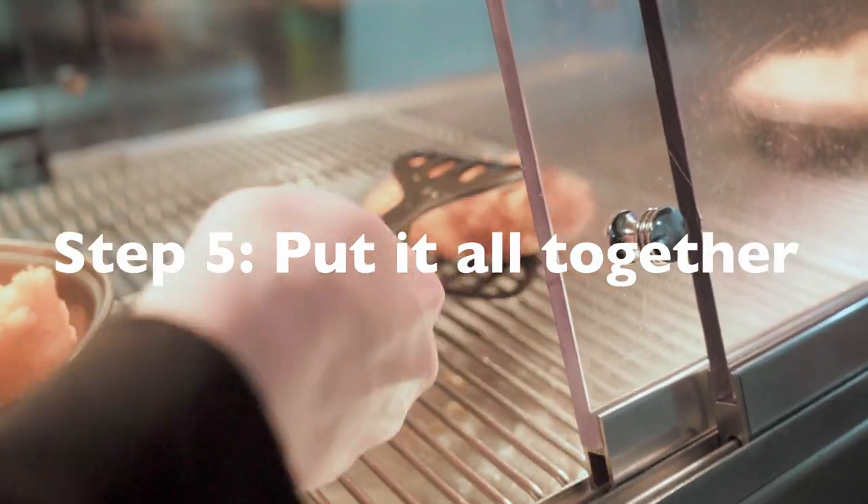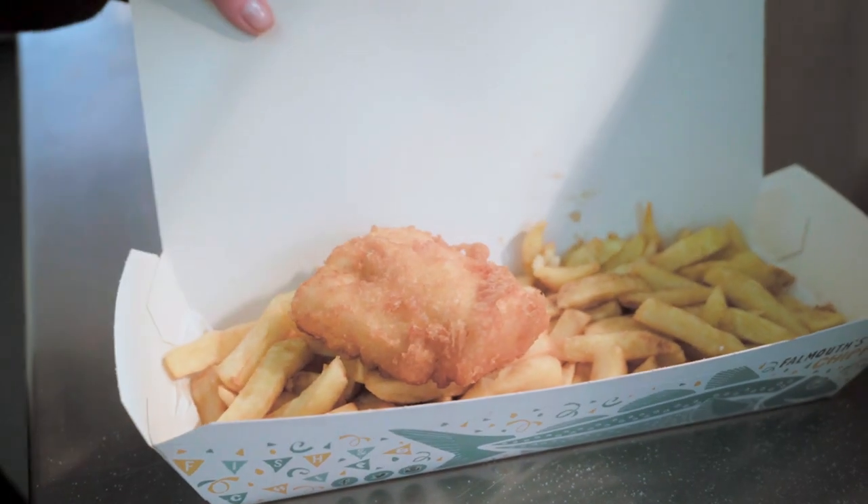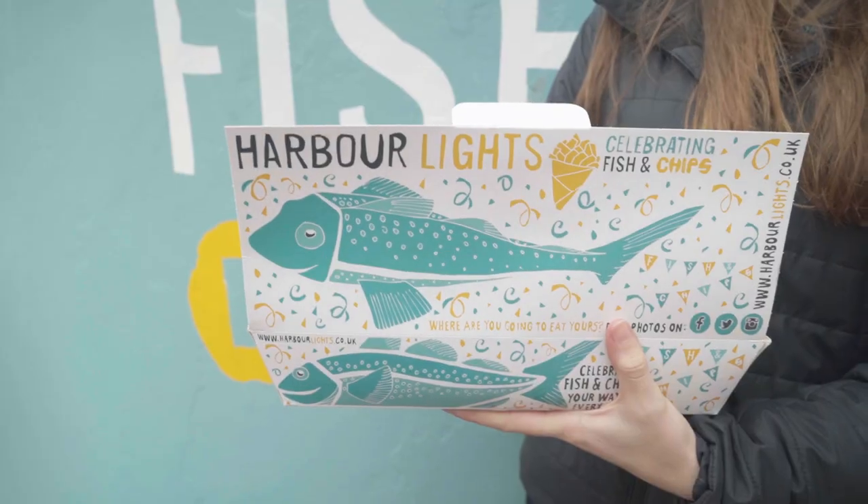Number five: put it all together. Serve it with a big smile. It's a lucky person that has the plate of Harbour Lights hake and chips.